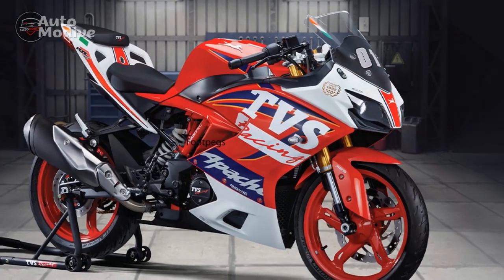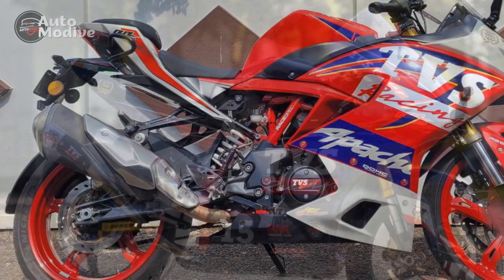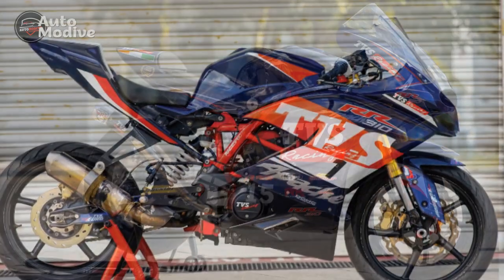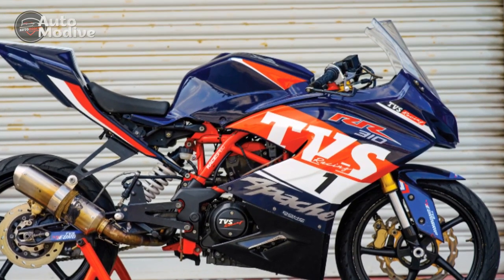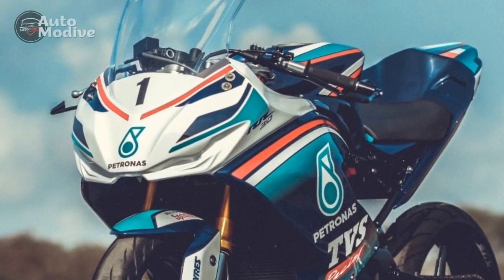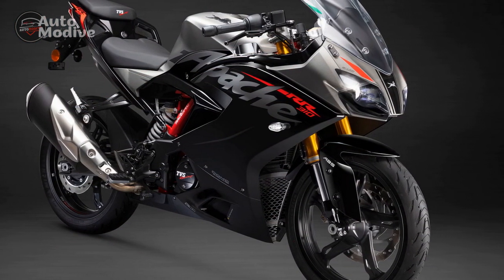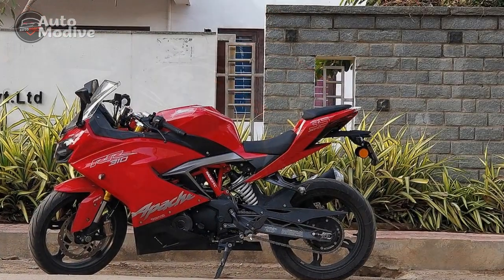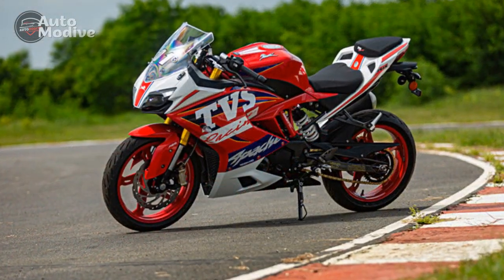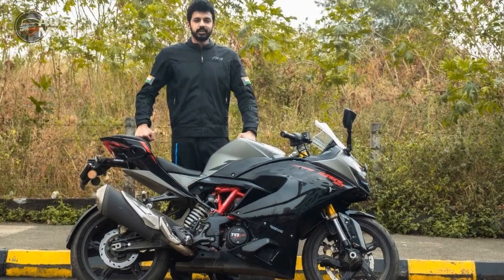Handling and Driving Impressions of the TVS Apache RR310. The TVS Apache RR310 is a sport bike engineered to provide an engaging and dynamic riding experience. Its design, chassis, and technology all contribute to its handling prowess. Agile and responsive handling: The trellis frame, combined with the well-tuned suspension system, offers a balance between stability and maneuverability. This translates to a bike that can confidently lean into corners and navigate tight turns with precision, enhancing the rider's confidence in dynamic riding situations.